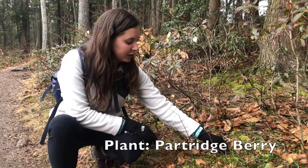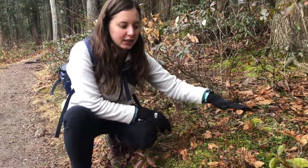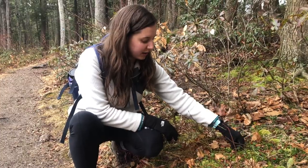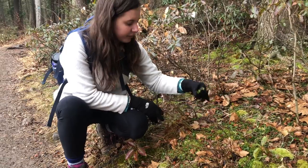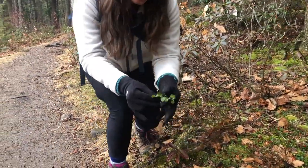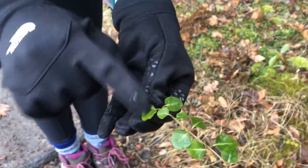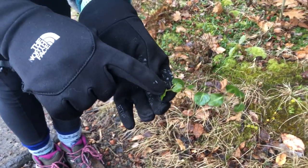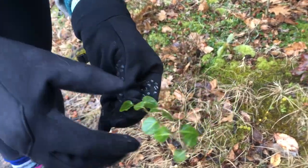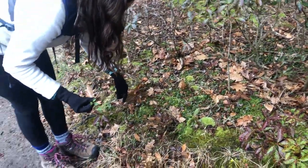Another edible plant we found right off the bat on this hike is called partridge berries. Partridge berries, or the partridge plant, is a ground cover — it's a vine that grows across the ground in a lot of forests. It's pretty popular. The leaves are easy to identify: they grow opposite on the stem, meaning right next to each other, and they usually have a darker green color with a white stripe down the middle.